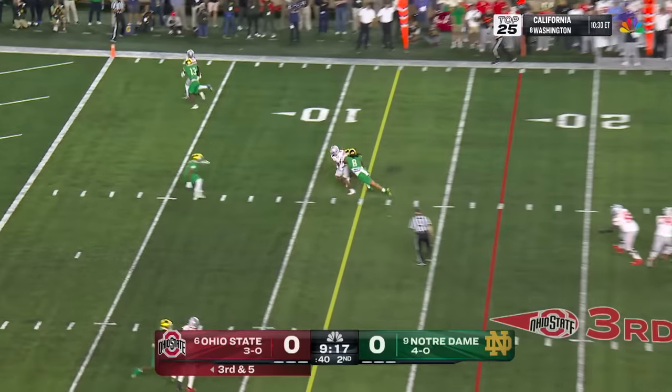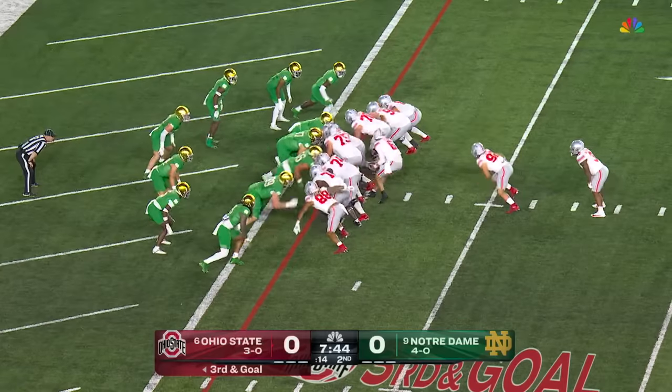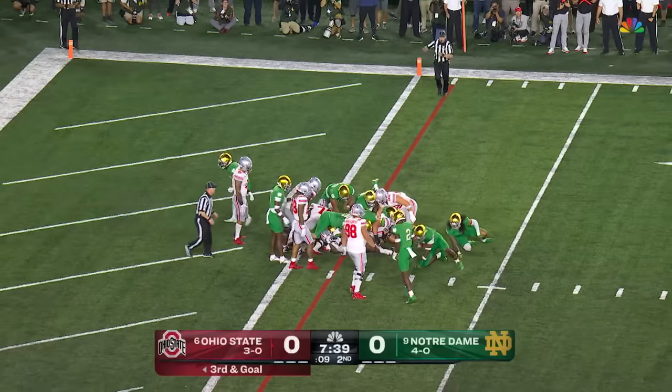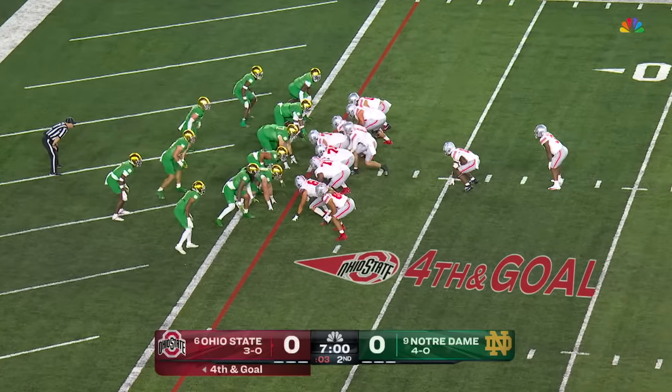McCord feeling the pressure, delivers over the middle — beautiful throw. That route on the slant picks up the first down. Mayan Williams, the running back, he's got it. Williams stops short, ball comes out, and it's fourth down. Williams has the tailback here on fourth and goal.